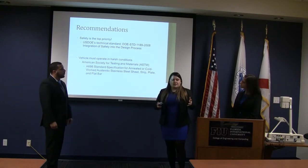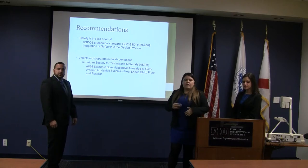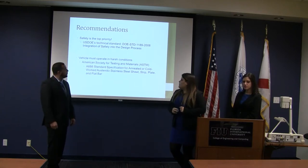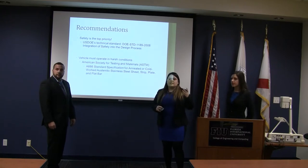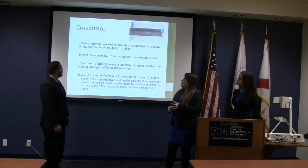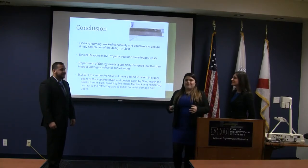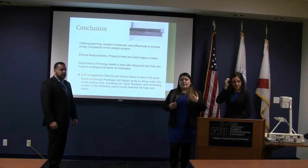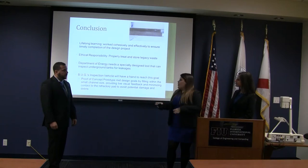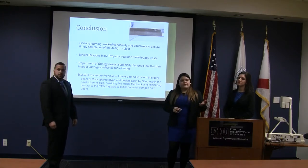Our recommendations: safety is our top priority, so the next generation of this device would have to use the DOE's technical standards to ensure the device can be safely used. To operate within the harsh conditions, they would have to use stainless steel that provides corrosion resistance, temperature tolerance, and radiation tolerance. In conclusion, we worked cohesively together to complete this project and learned a lot. We understand it's our ethical responsibility to properly treat and store this legacy waste, and we hope this inspection vehicle is the first step in that process. We did meet our design challenges: fitting within the small channel, traveling the complete five meters, avoiding damage to the refractory pad by traveling upside down, and incorporating a camera to view the channel.